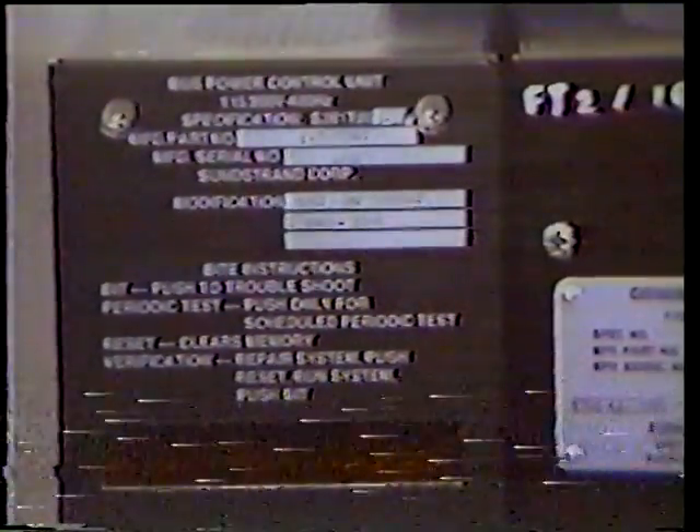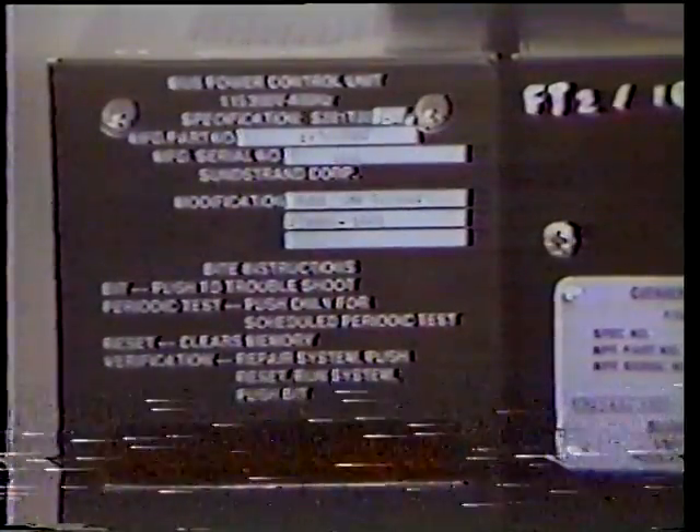On the front of the BPCU is the BITE instruction plate. Two rows of segmented light-emitting diodes for display, a push-button bit switch, a guarded periodic test switch, and a guarded reset switch. The alphanumeric display on the BPCU is made up of 24 characters that read out messages in the English language. These messages describe what faults have occurred and which area of the system contains a problem.